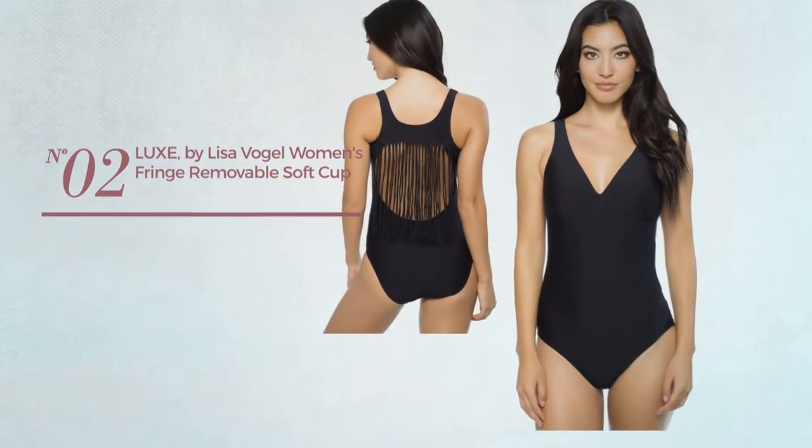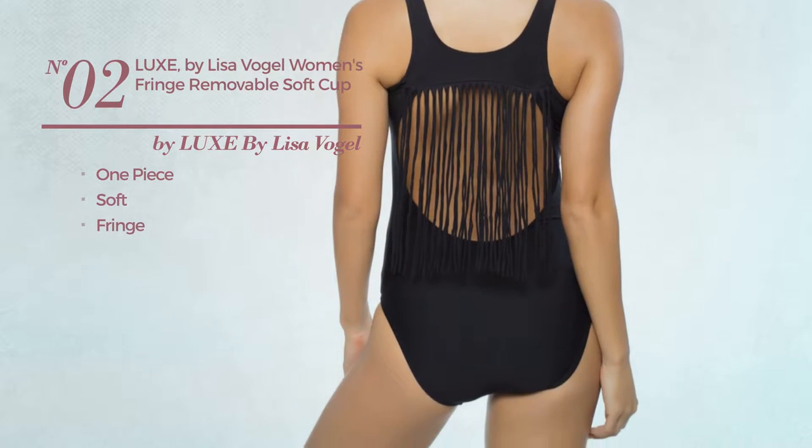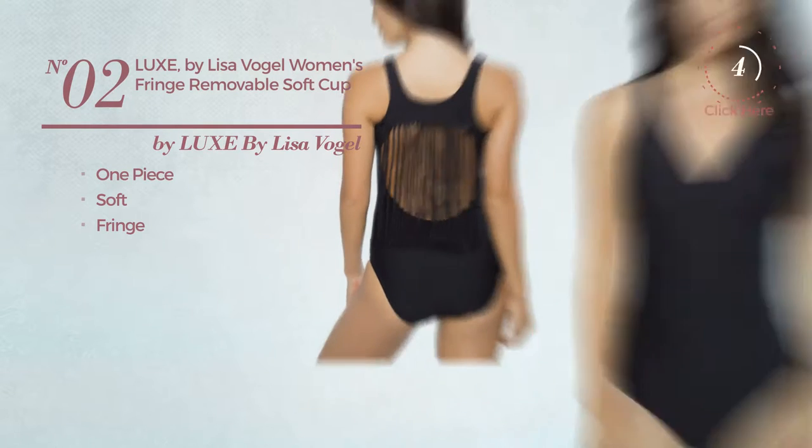Number 2. A One-Piece Swimsuit, produced with soft material, styled with fringe. Available in 2 more colors.